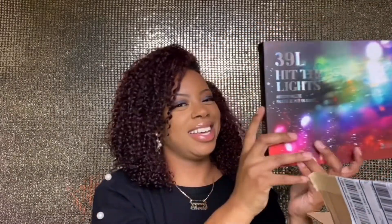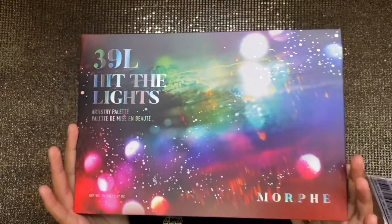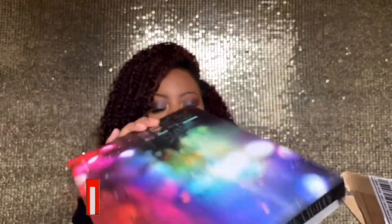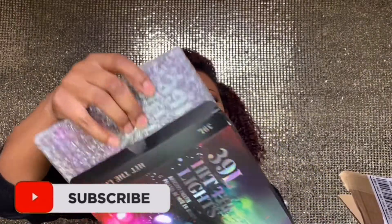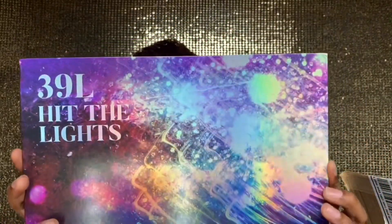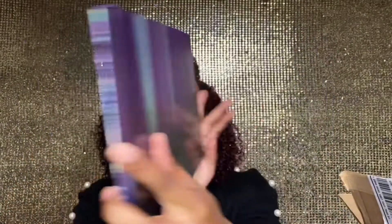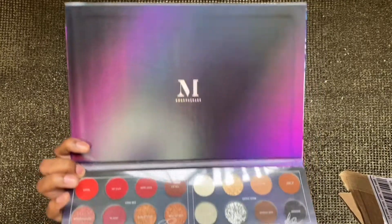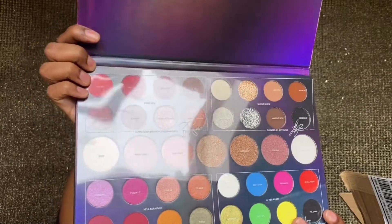The next thing I purchased was this eyeshadow palette — oh my gosh, look at this! This is the Morphe 39L Hit the Lights palette. It says that right on the side too. Their packaging always comes with bubble wrap, which I love. The palette itself is really nice, and the good thing is it doesn't even have a mirror so I won't blind you guys. Here's what it looks like — all these colors laid out.